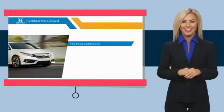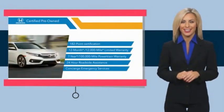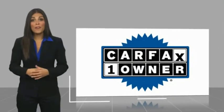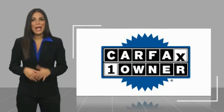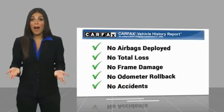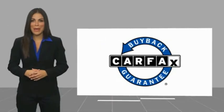Stop by your local Honda dealer today to see why the Honda certified program is worth looking into. This is a one-owner vehicle with a Carfax vehicle history report. Be sure to find a complimentary copy of this report online or contact the dealership. This vehicle qualifies for the Carfax buy-back guarantee and is located out of New York City.